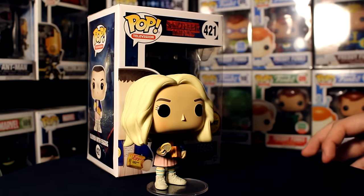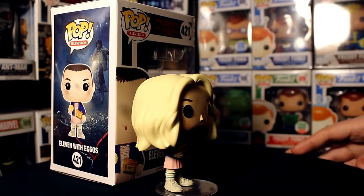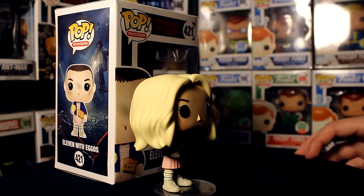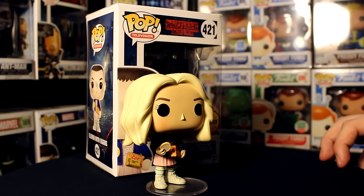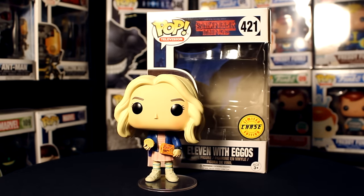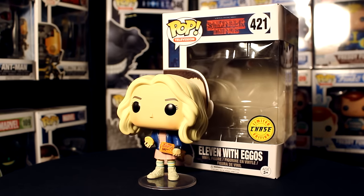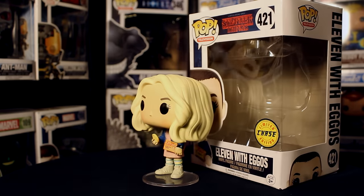That's going to be it for this video, guys. We definitely recommend this one. If you liked the video, make sure you drop a like down below and get subscribed so you see these videos as they come out. We're going to be reviewing the entire Stranger Things line as we get our hands on them. Leave a comment and let us know what you thought and what you'd like to see next. Good luck out there — maybe you'll go out after watching this and score yourself a Chase Eleven too. Keep on collecting, bye!